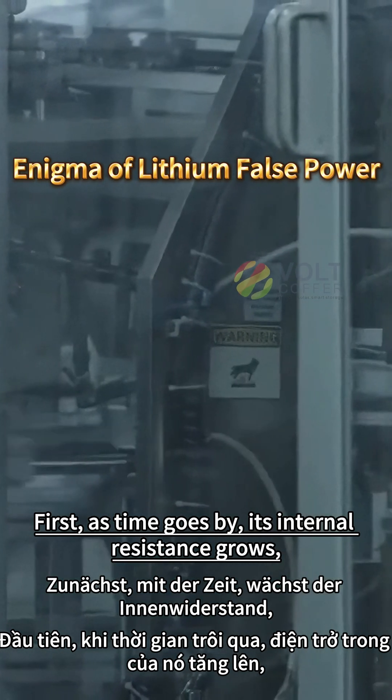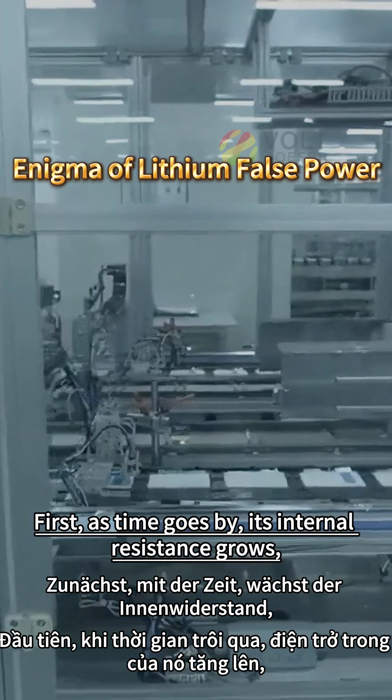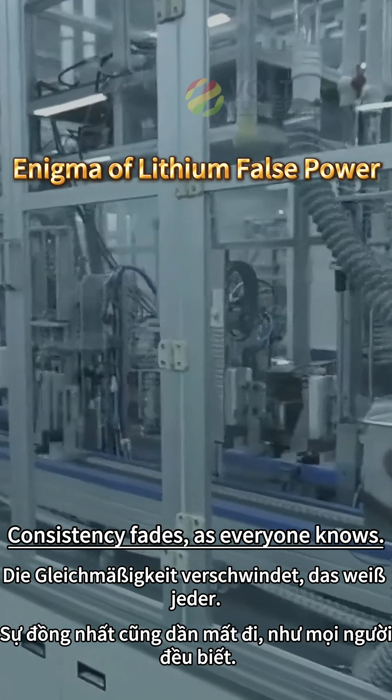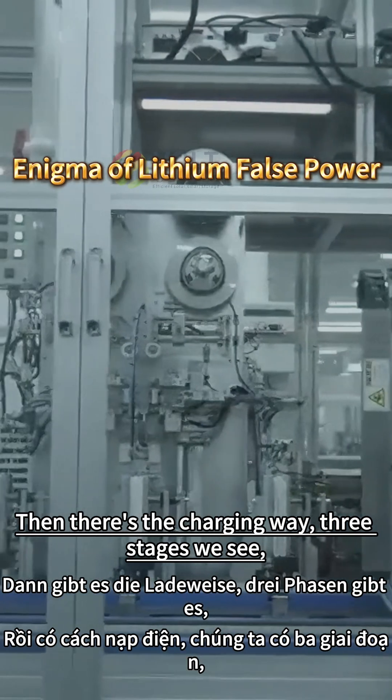First, as time goes by, its internal resistance grows. Consistency fades, as everyone knows.